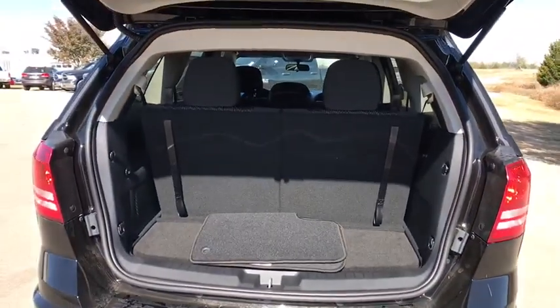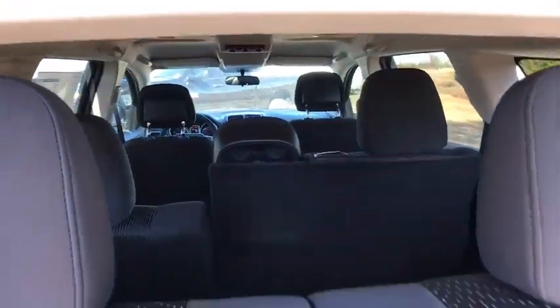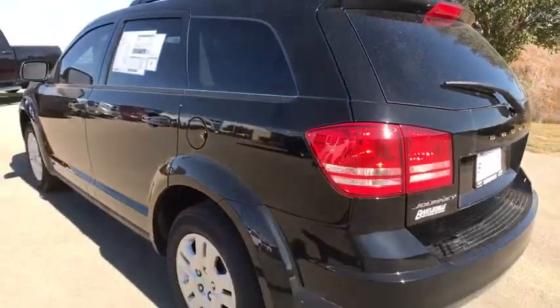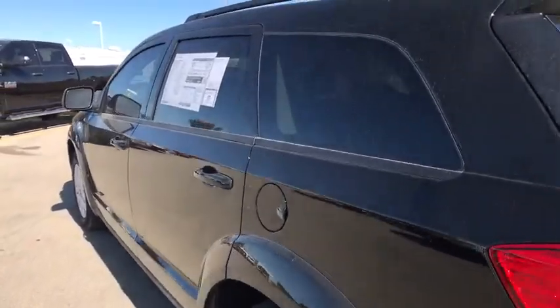Traction control, leather-wrapped steering wheel, dual airbags, power steering, four-wheel disc brakes, electronic stability control, trip computer, CD player, rear window defroster, power windows, remote keyless entry, tachometer.